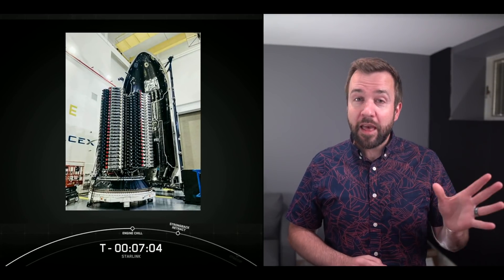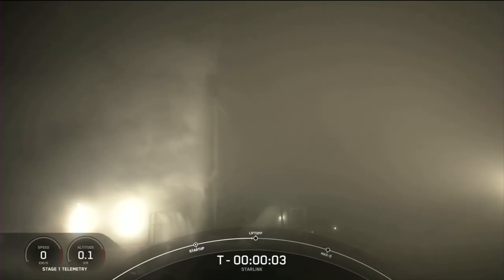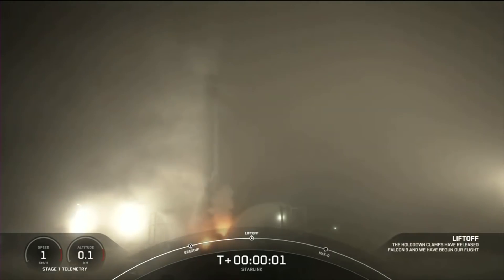I actually paused it here and counted the satellites. On the left I count 26, and on the right I count 24 — that's 50 total, so maybe there's one more up on top somewhere. I don't see any secret ones. T-minus 10, 9, 8, 7, 6, 5, 4, 3, 2, 1, 0 — liftoff.